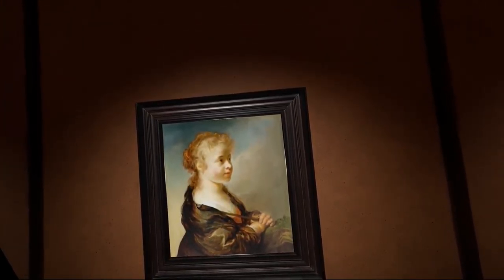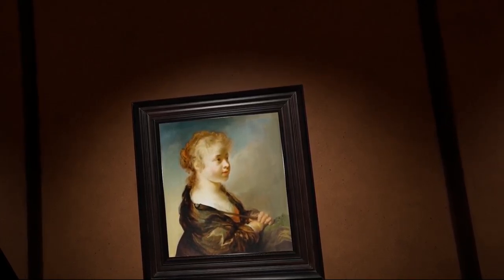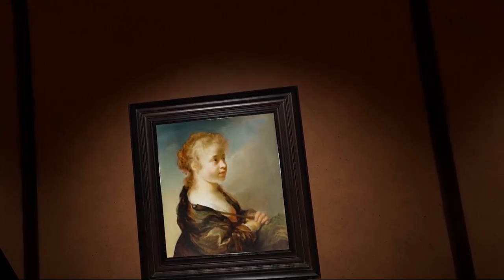This charming little girl is dressed as a shepherdess. Hovert Flinck painted pastoral themes throughout his career, his earliest being of 1636 — the year he left the studio of his teacher Rembrandt.